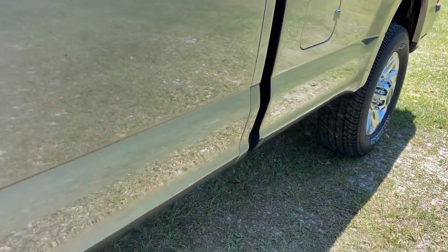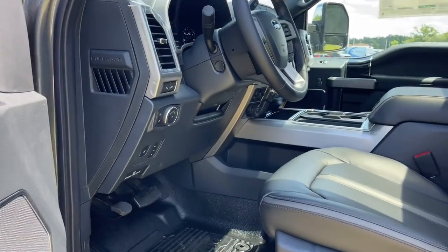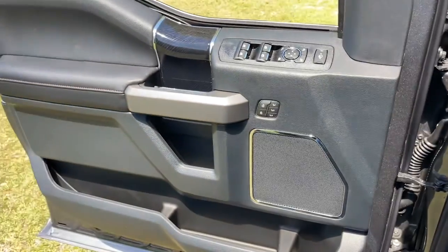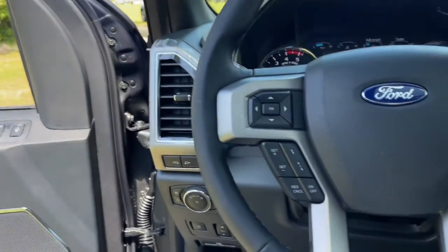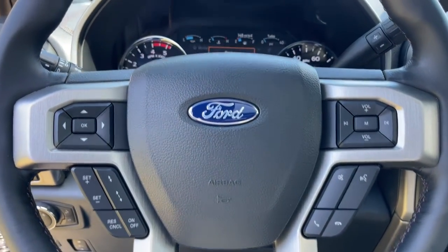The following are some of this vehicle's highlighted options: sun and moonroof, keyless entry, fog lamps, electronic stability control, intermittent wipers, trip computer, bucket seats, power windows, four-wheel disc brakes, and power steering.